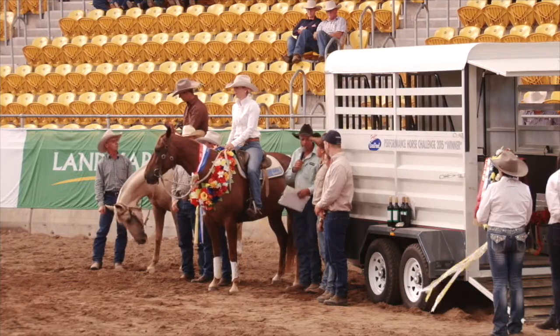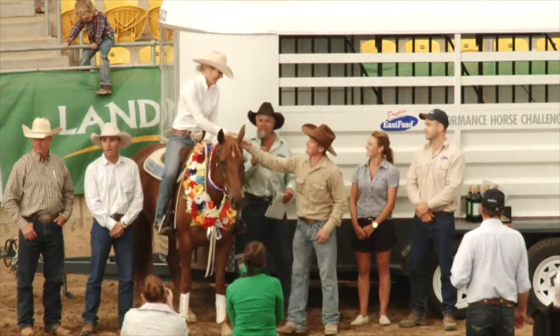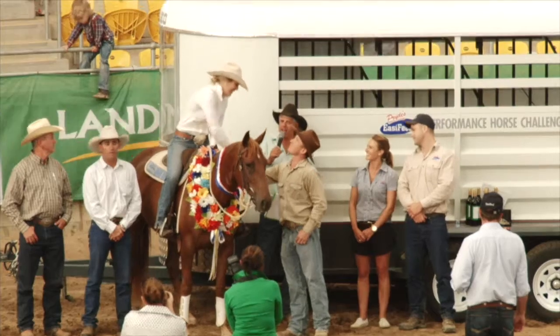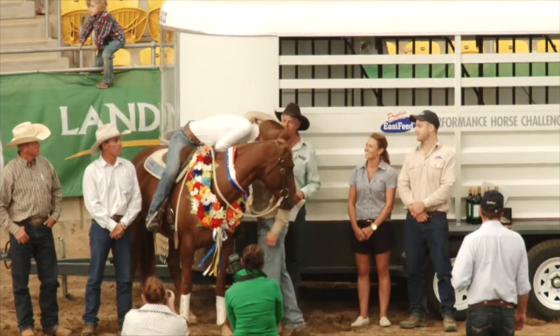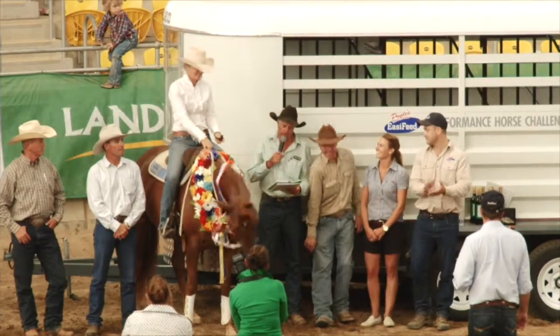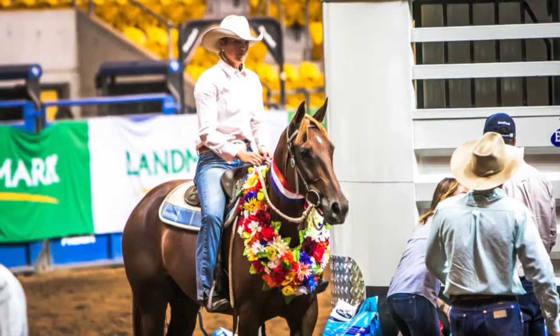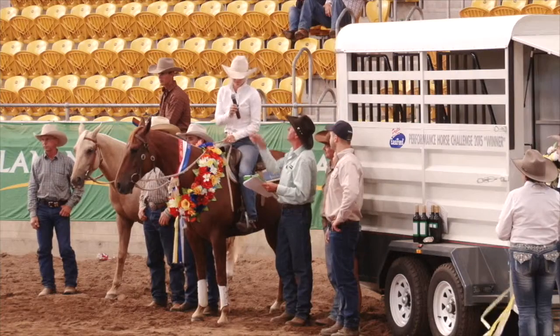Our involvement with the Landmark Classic Sail and Challenge in 2015 came about through a chance meeting with Marie. She approached us and asked us would we be interested in doing something along those lines. We thought it would be pretty good exposure for our business. We're proud to sponsor the Two Horse Angle Float for the winner of the Landmark Challenge.